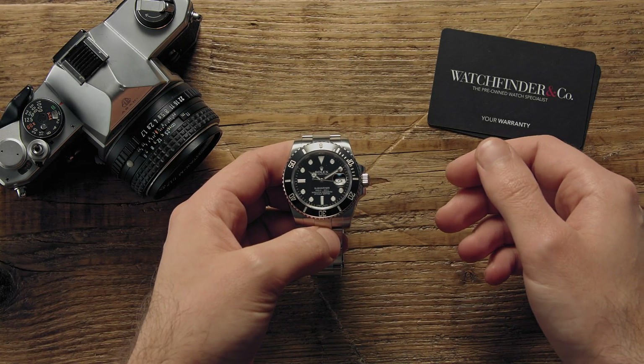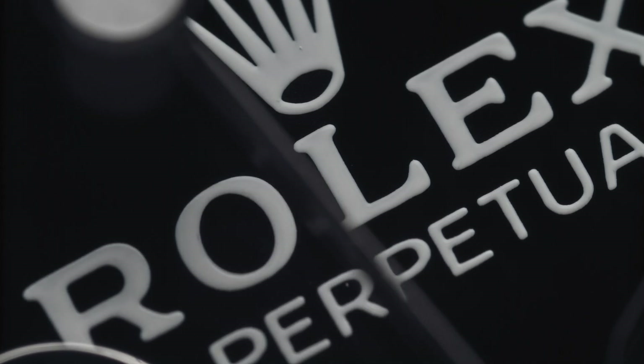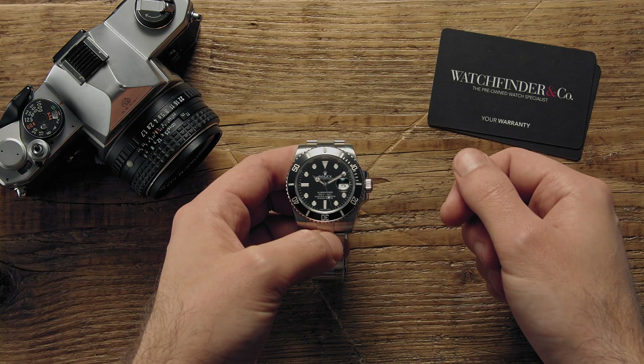With Baselworld 2019 fast approaching, the annual ritual of guessing what Rolex is going to release this year begins. Here are our expectations, wants and dreams for this year's Rolex Baselworld releases.